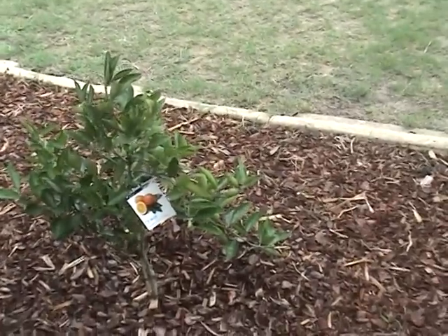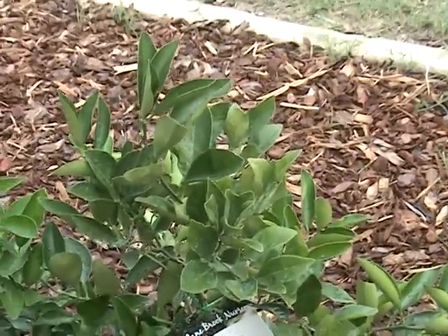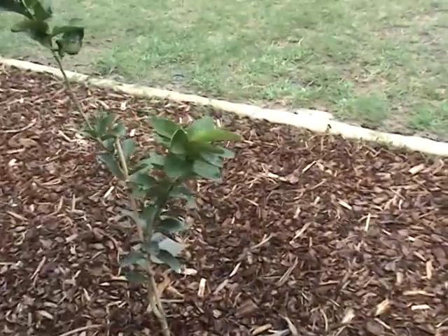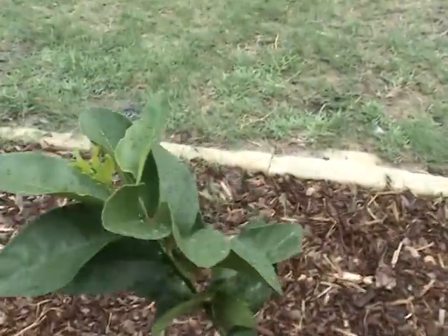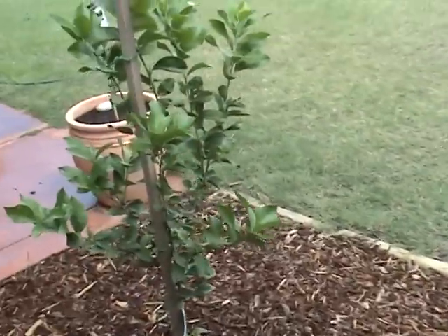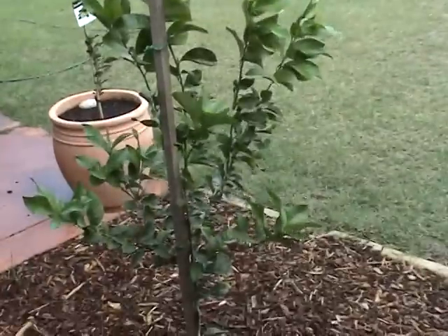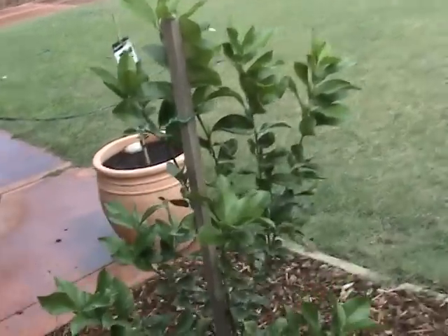This is the Washington Navel. It's doubled in size and it's going healthy. This is the Tahitian lime, which has got some new growth coming just there, and this is the Eureka lemon — this thing's going great guns. I'd say it's doubled in size; I've had to restake it with a larger stake. It's doing really well.